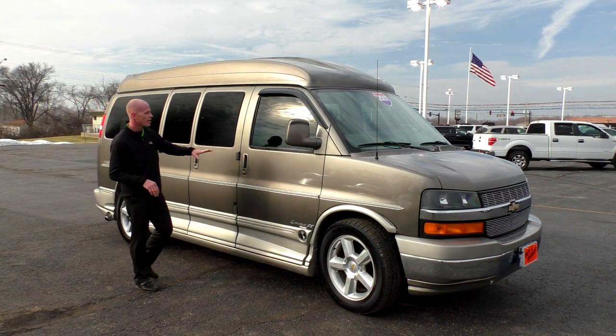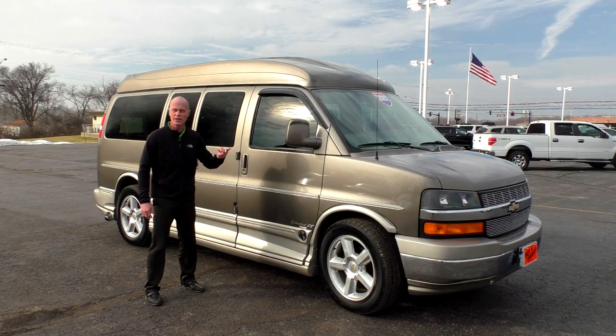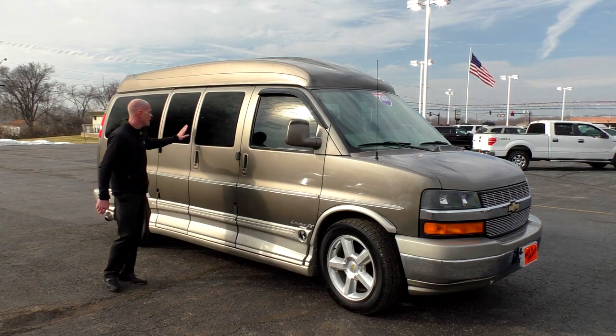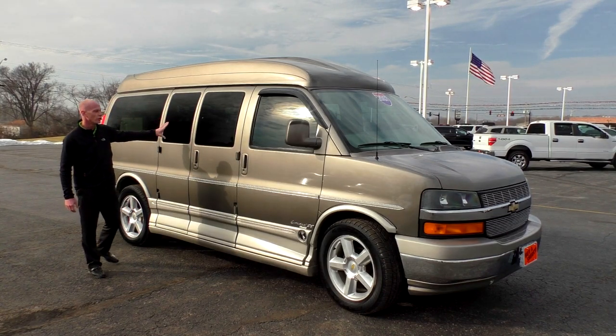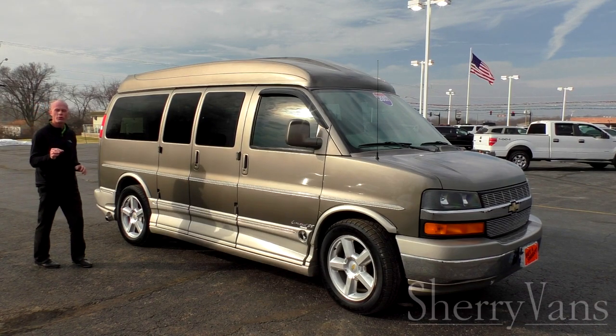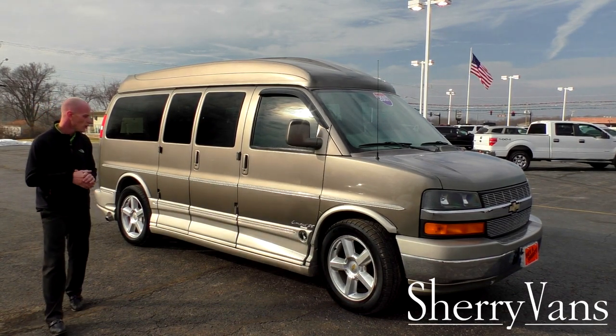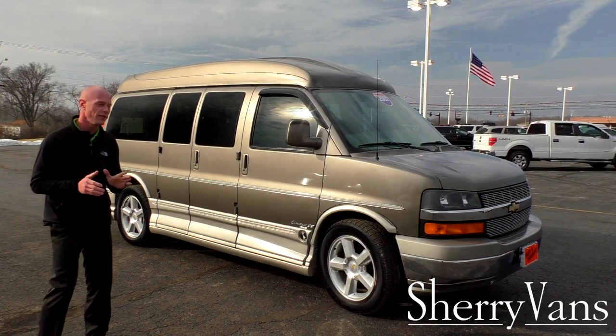The tint in the front is probably about 25 or 30 percent, so it should be legal in all 50 states. The privacy glass in the back is a little darker, which is allowed. It's the bronze mist metallic with the gray bottom — one of the best colors that Explorer offers. Just a pretty van.